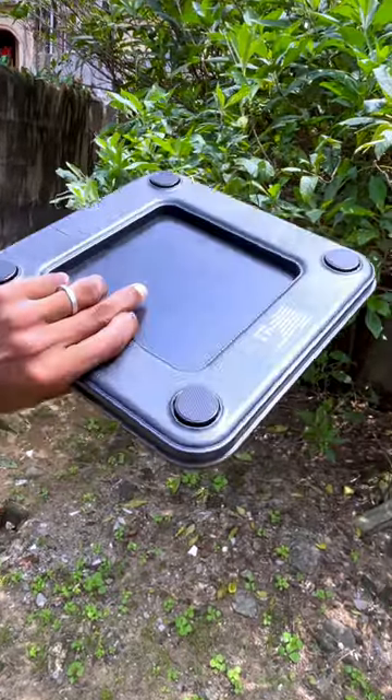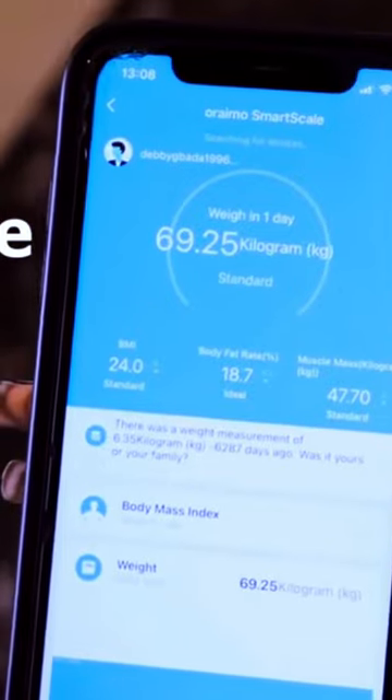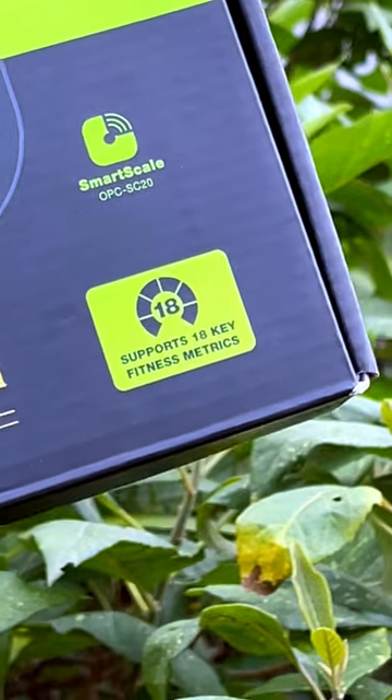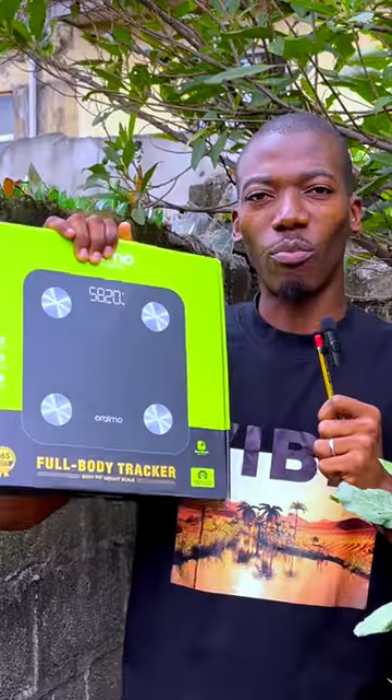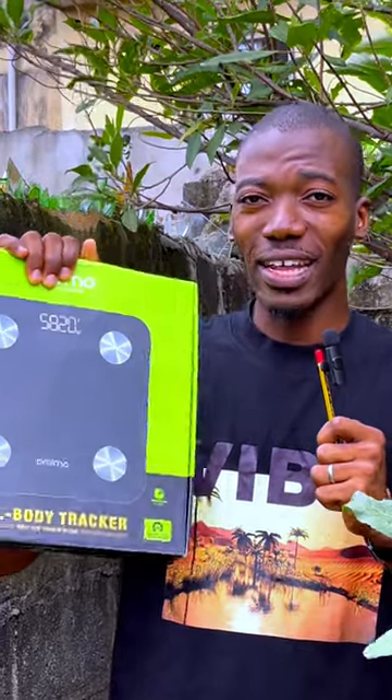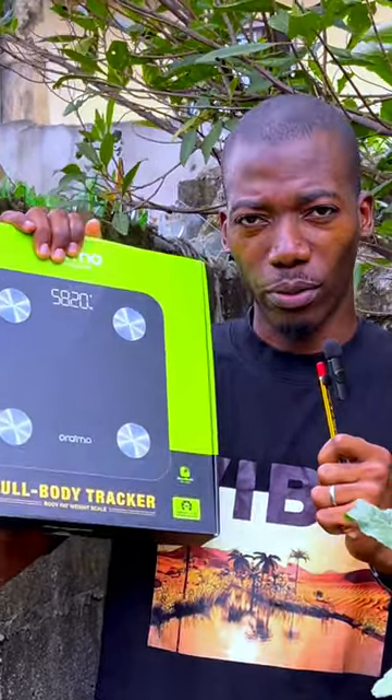This is a smart scale that is going to tell you your weight in kg and everything you need to know about your body. It comes with 18 key fitness metrics such as your body mass index, your bone mass, your muscle mass, and everything else you need to know about your whole body.